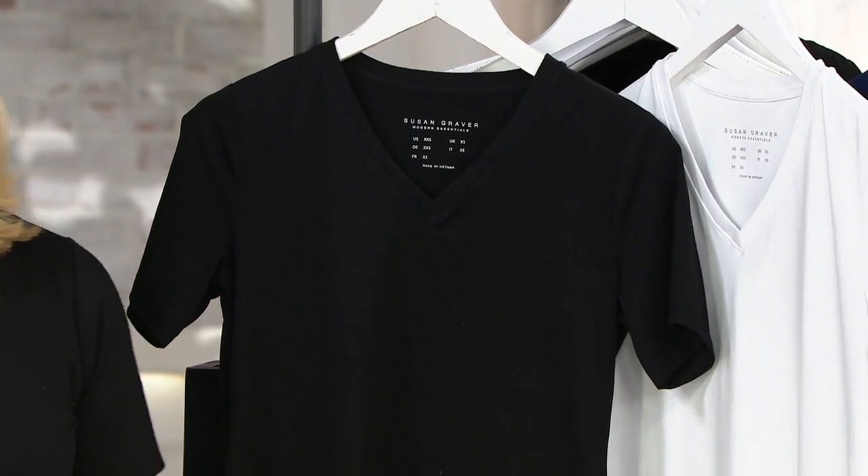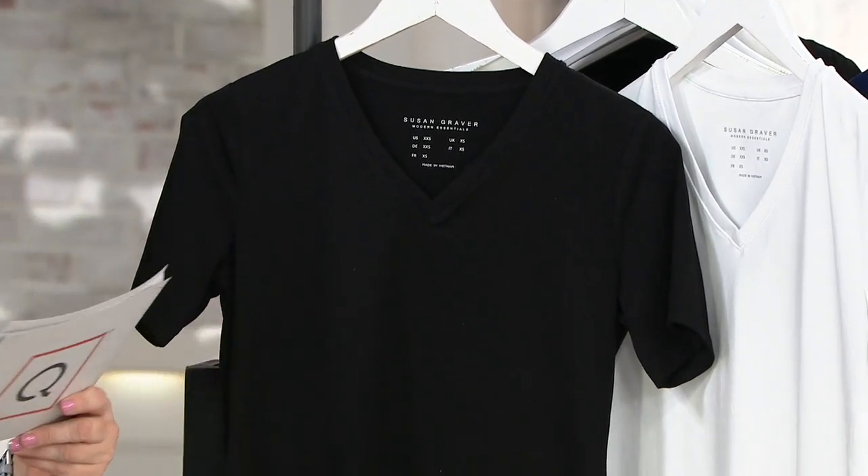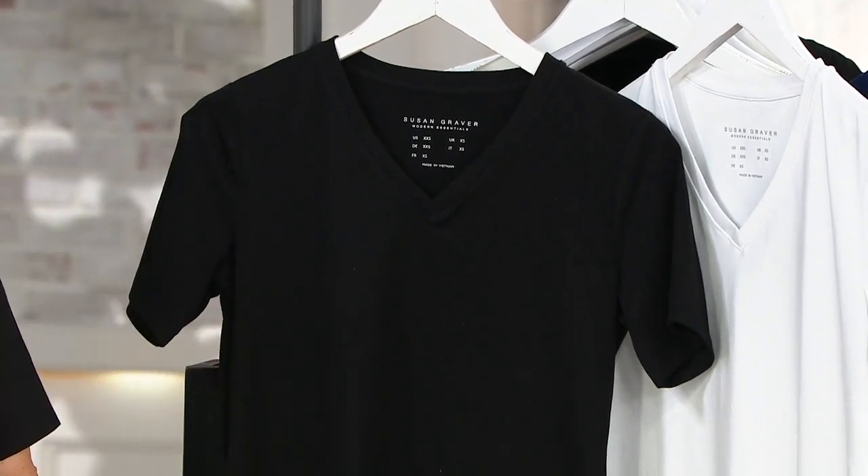Oh, you know what — I didn't write down, but it was just like a week or two ago. Susan, I'll go through the colors and then you'll describe cool cotton, because it really is the next level of excellence.